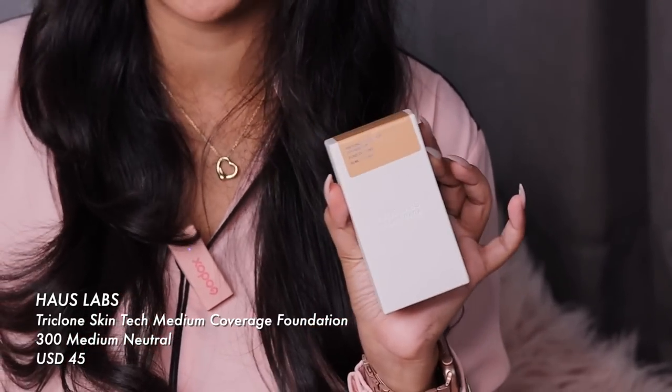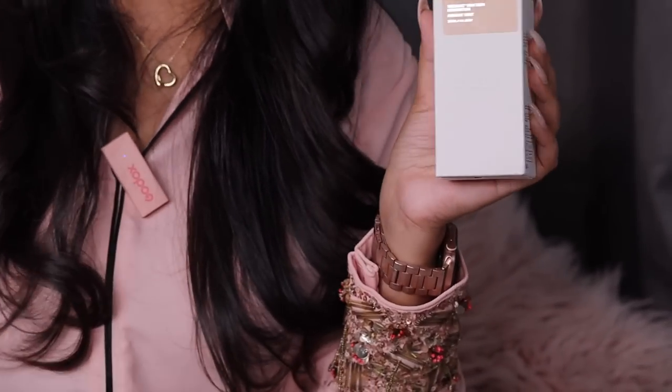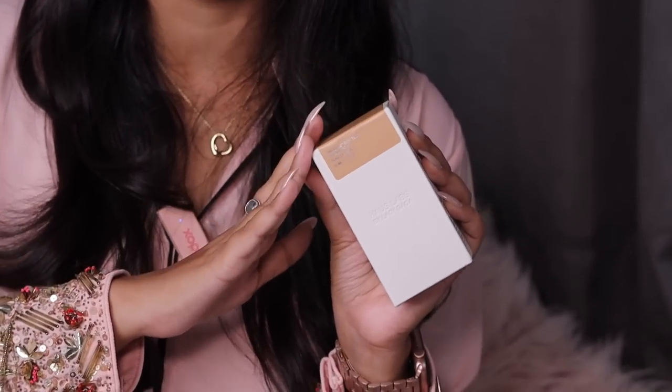I bought about three or four different foundations. The House Labs foundation is something I've heard people rave about so much online — I picked it up in shade 300 Medium Neutral. Funny story: the day I shade matched this along with two other base products, there was a back and forth between the Sephora staff — one was saying one shade and the other was saying a completely different shade — so I just had to make my own call. Fingers crossed my travel tan hasn't affected my shade selection.